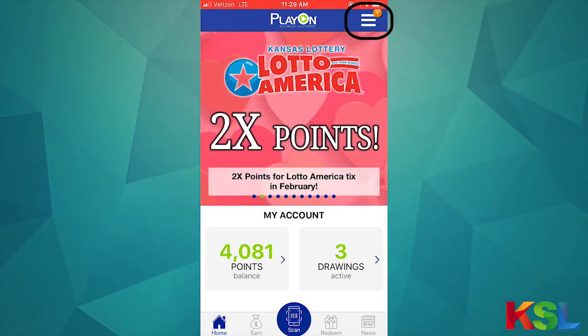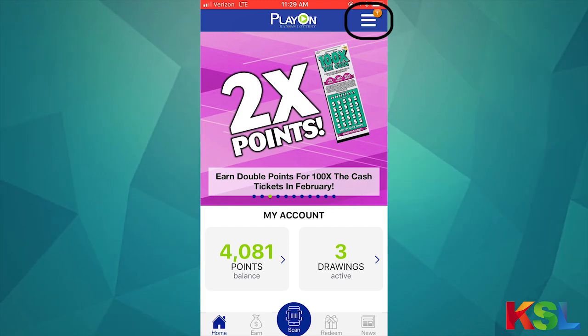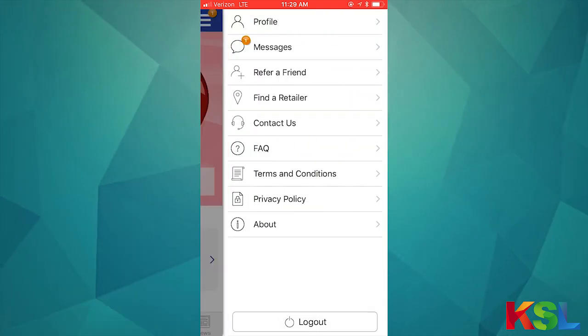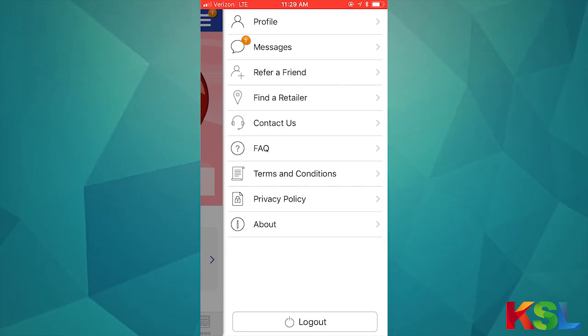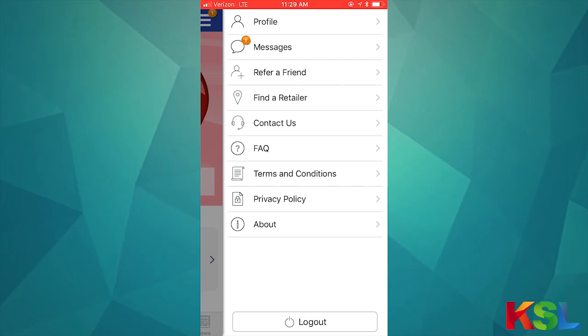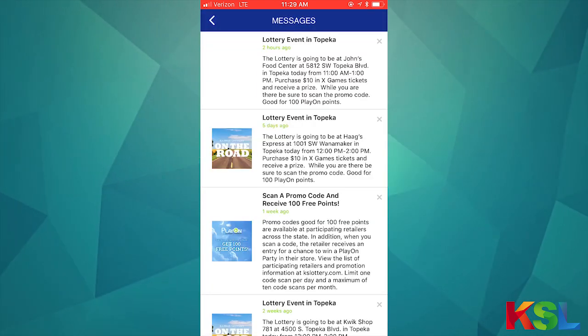Another feature to be aware of is the hamburger menu option, either in the top right or the top left of your screen. I have a notification here. If I open that screen, I can access my profile, refer a friend, find a nearby retailer, and I also have a message.